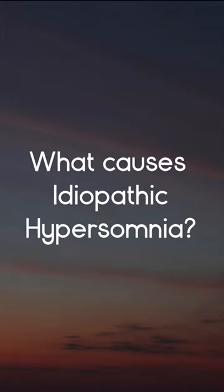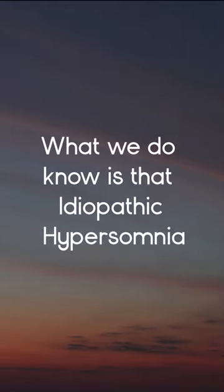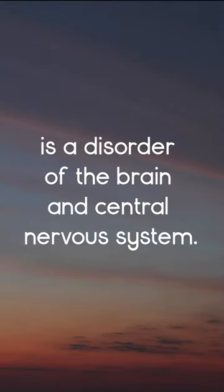What causes idiopathic hypersomnia? There is a lot we still don't know about what causes IH. What we do know is that idiopathic hypersomnia is a disorder of the brain and central nervous system.